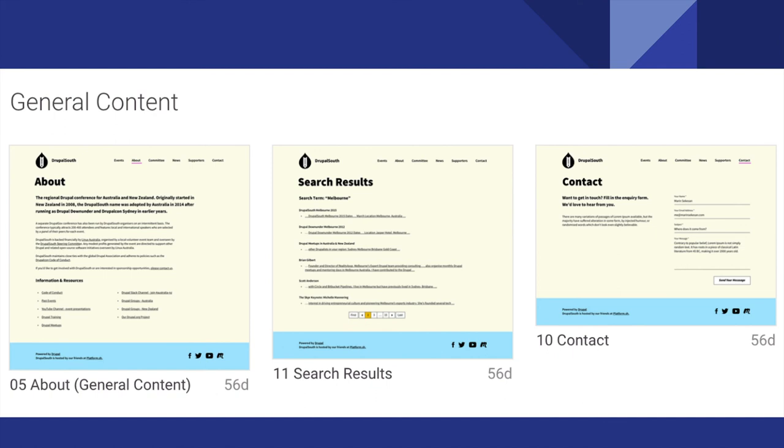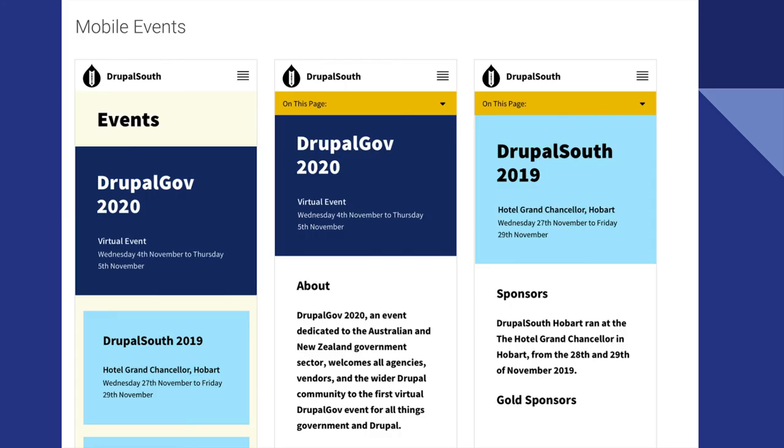Here are some screenshots of general content — search results, about page, contact form, and mobile designs. Personally I like the more square mobile designs more than the desktop designs, but that's just my personal opinion after looking at the designs.